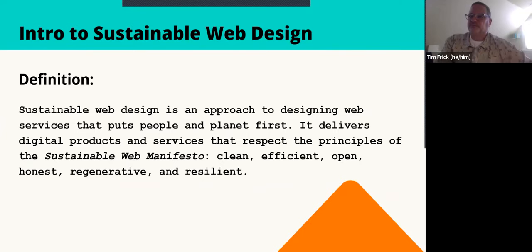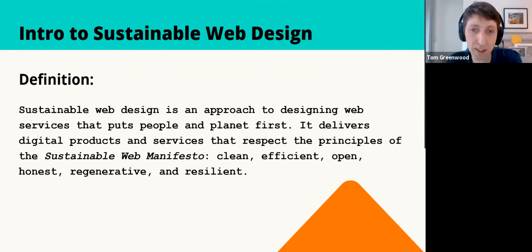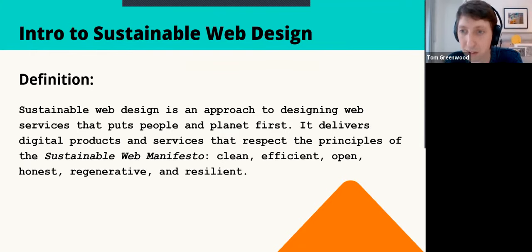Over at Whole Grain, we've been massively inspired by what Mighty Bytes have been doing for about a decade, way ahead of the curve compared to the industry at large, and we're really following in their footsteps. Sustainable web design in essence is an approach to designing digital services that puts people and planet first. Traditionally in digital projects we talk about business and user requirements, but at the core, good design is responsible for society and responsible from an environmental point of view.